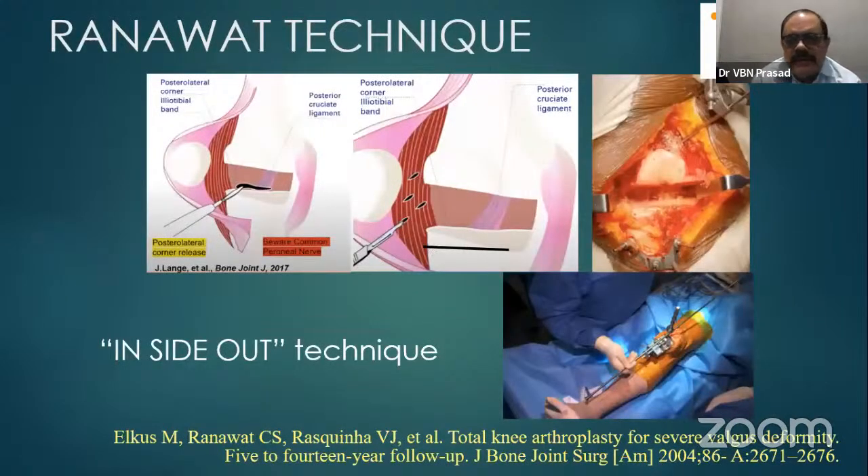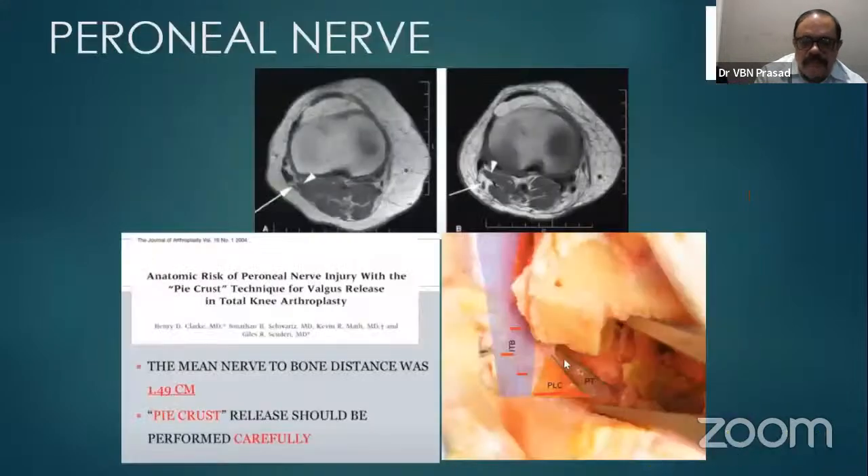Regarding Ranawat's inside-out technique: you can see in the diagram we have to stretch it nicely with retractors and release the posterior capsule and iliotibial band, or do pie crusting as shown. We must be very careful about the peroneal nerve when doing this procedure. The mean distance from the nerve to bone is about 1.49 centimeters — approximately one and a half centimeters in an adult. Pie crusting release should be done carefully with this in mind.